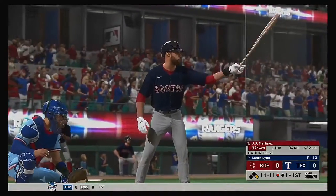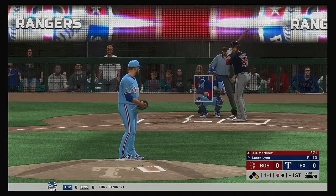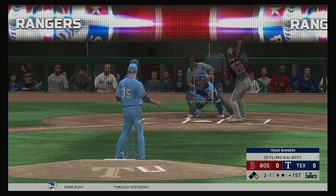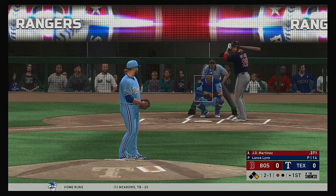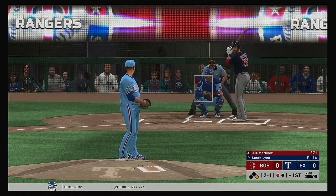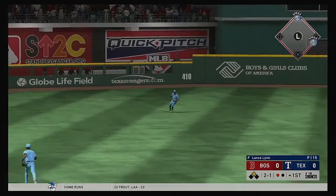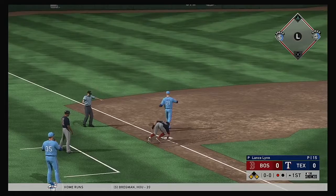Here's J.D. Martinez. You see the numbers there — he's been very dangerous at the plate, to say the least. The 1-1 misses, ball two. Lined towards center field, in there with a base hit. Long throw to third, and he's safe.